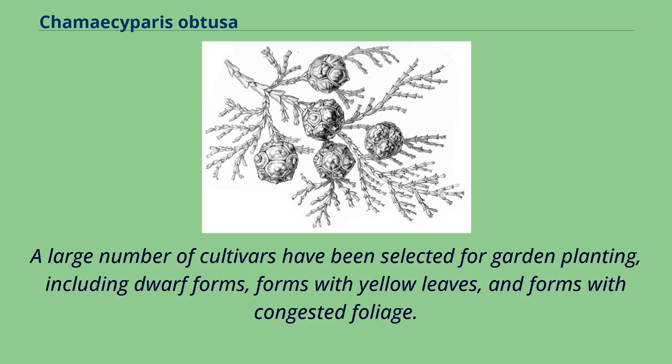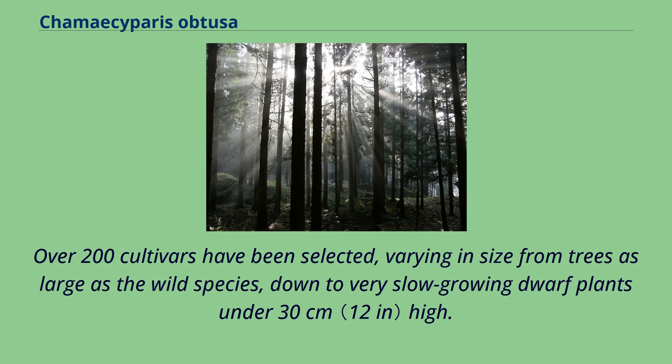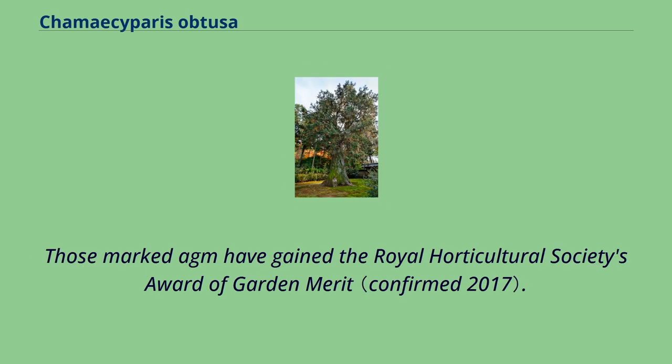A large number of cultivars have been selected for garden planting, including dwarf forms, forms with yellow leaves, and forms with congested foliage. It is also often grown as bonsai. Over 200 cultivars have been selected, varying in size from trees as large as the wild species down to very slow-growing dwarf plants under 30 cm high. A few of the best-known are listed below, and those marked AGM have gained the Royal Horticultural Society's Award of Garden Merit.